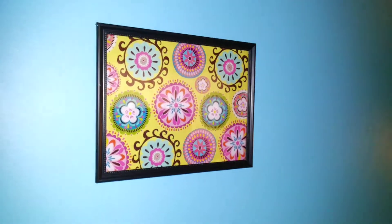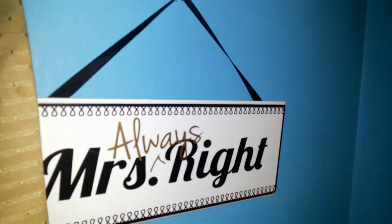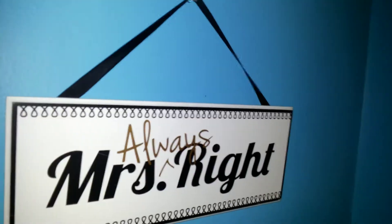Over here is the Dollar Tree DIY artwork — I did post a video about that little haul. It's really super simple and really cute.